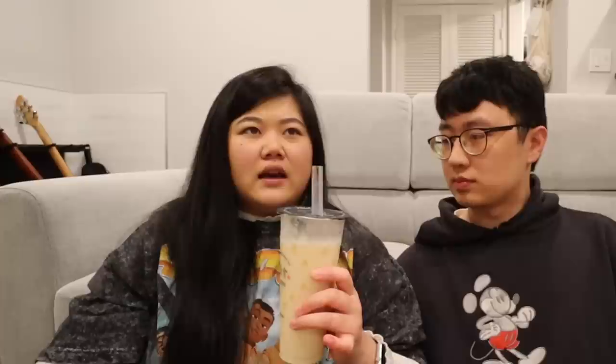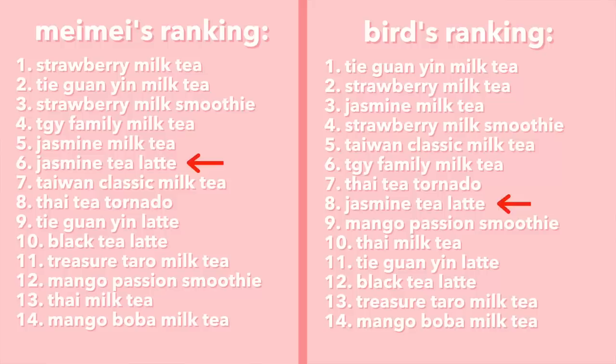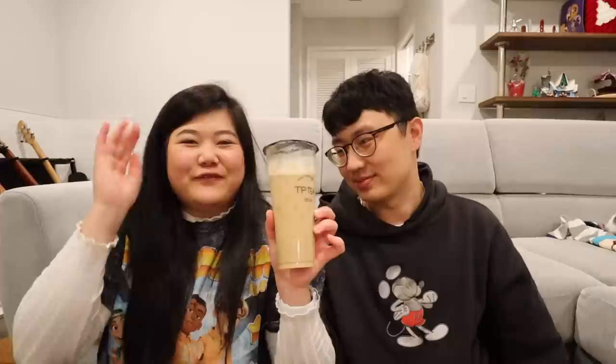Next up is the Premium Jasmine Green Tea Latte, and this one is actually surprisingly better than the other two lattes by a significant margin. The jasmine flavor really shines — it's floral, and unlike the other lattes you don't miss the creaminess as much because it tastes great on its own. I'd put this one above the Taiwan Classic Milk Tea, right underneath the Thai Tea Tornado.